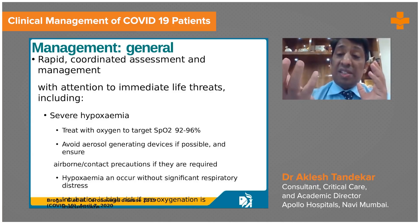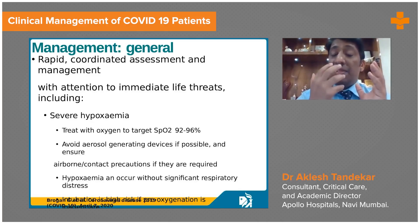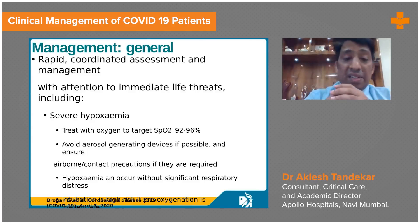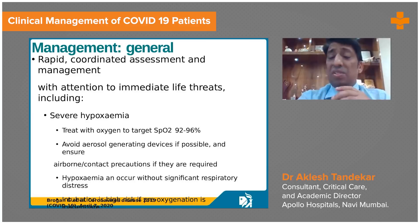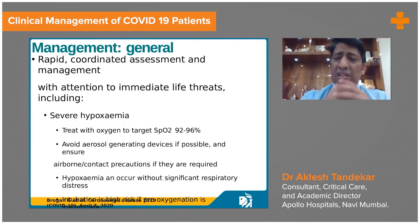The high flow nasal oxygen machine comes with a humidifier where temperature is kept around 35 to 36 degrees so that warm, humidified gases can be delivered, preventing dryness and crusting and making the patient comfortable. Devices like high flow nasal oxygen or BiPAP generate a lot of aerosols, so we need proper PPE, face shield, and N95 masks to protect against aerosol generation.